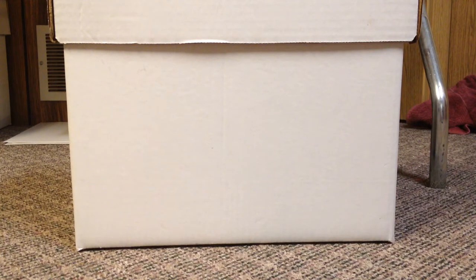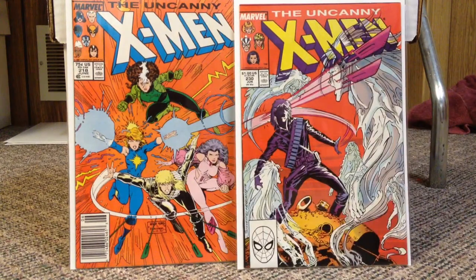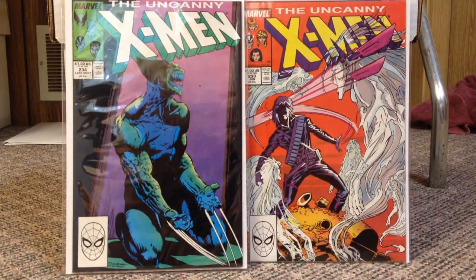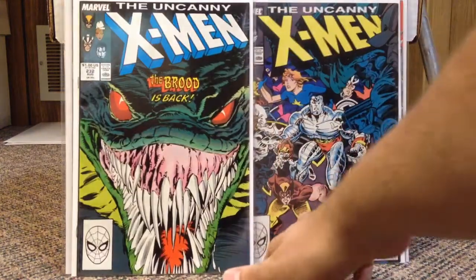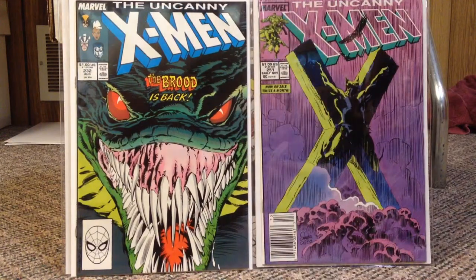On to some Uncannies. I have some lower ones because when I see these for like a dollar I always double dip. These are Claremont issues. 218, number 230. Especially these ones — you've got to double dip on these when you see them. 234 — popular Silvestri Wolverine covers, infected by the Brood. 235, 232. A lot of these were upgrades over my other copies. And then 251 — another popular Silvestri cover, Wolverine crucified on the X. That's lower Claremont stuff — those were all doubles but mostly upgrades.